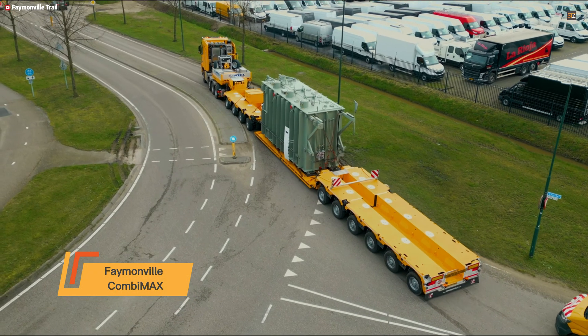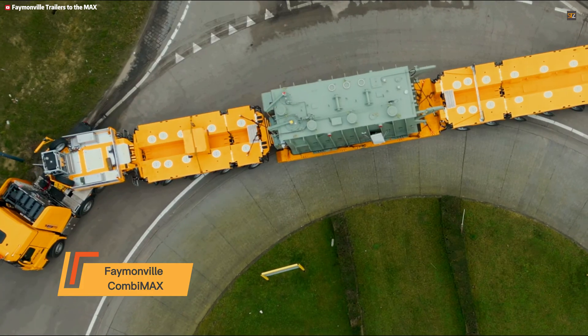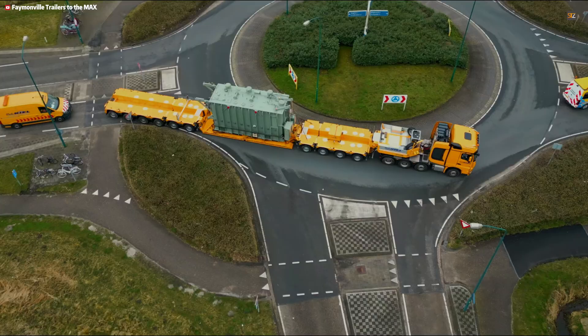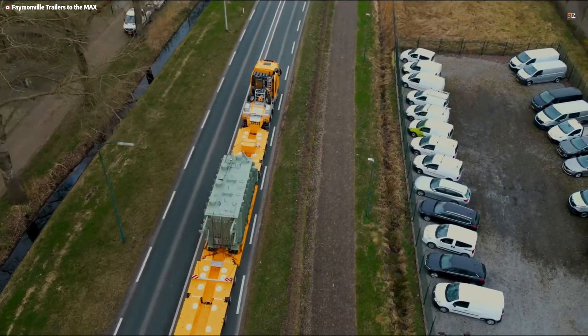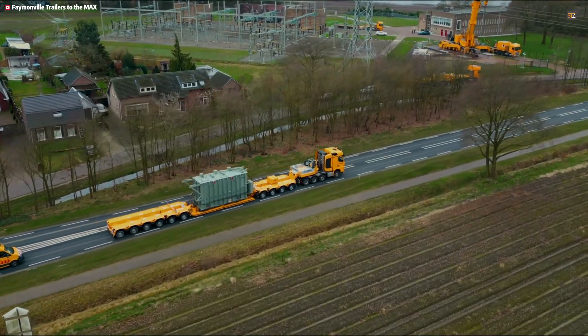The Feynmanville Kombimax is a modular heavy transport system built for unmatched flexibility. Unlike traditional fixed trailers, the Kombimax uses a customizable setup of separate components — including bobbies, decks, beams, and goosenecks — that can be combined in countless configurations. This allows operators to easily switch between low loaders, flatbeds, and telescopic trailers depending on the cargo.